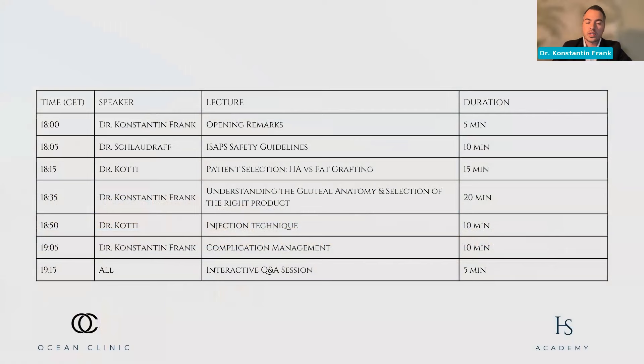Then Dr. Kotti is going to take over and speak about patient selection — when to use hyaluronic acid, when to use fat grafting. I'm going to speak a few minutes about gluteal anatomy, the underlying anatomy of the regions we're treating, including not just the buttocks but also the hip tips, and when you should choose the right product. We'll cover injection technique, rheology, and then close with complication management.